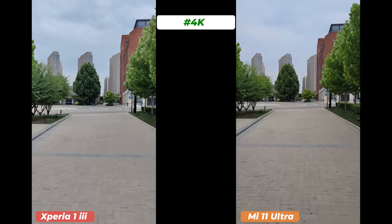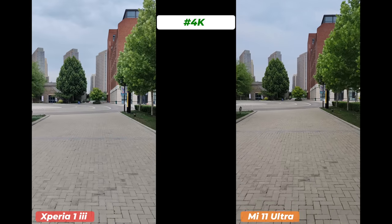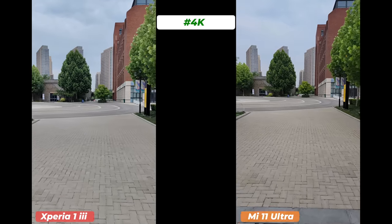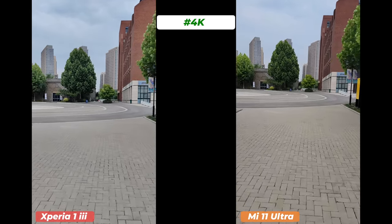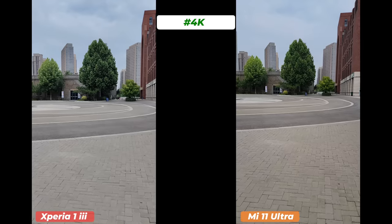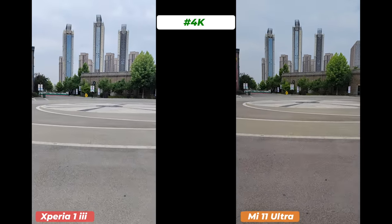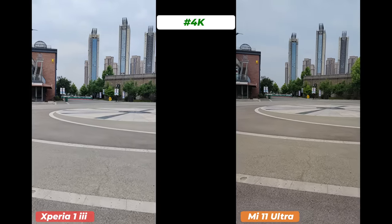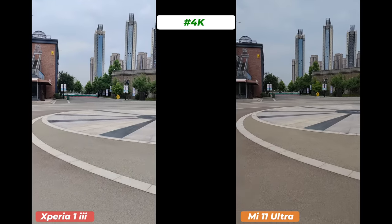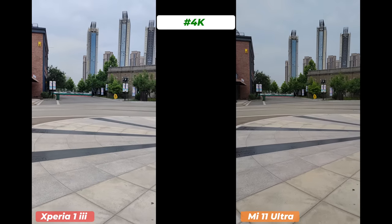There's no 8K video recording option on the Sony Xperia 1 Mark 3, which is a bit disappointing. These clips were recorded at 4K. Both smartphones have OIS, and even when I shook the phones, there was no jelly effect — both did very well. Both record crisp 4K videos full of detail, but the Mi 11 Ultra processes textures more efficiently and overall video quality looks slightly better. Dynamic range in 4K is slightly better on the Xperia 1 Mark 3, and colors are more natural.